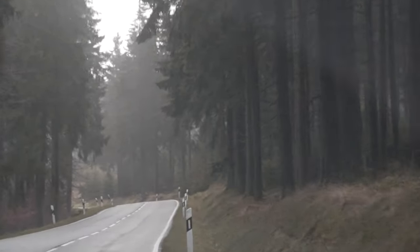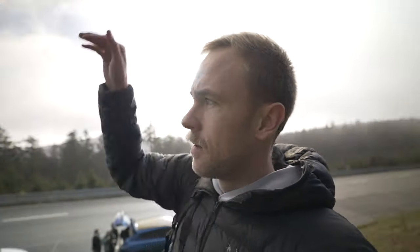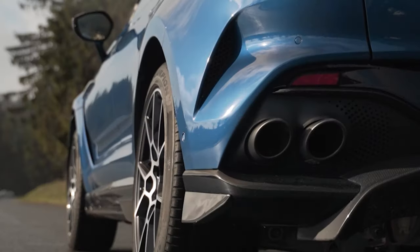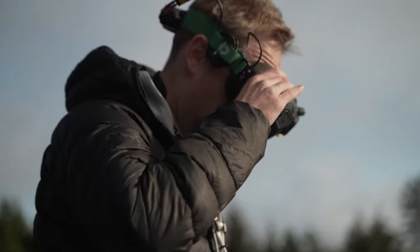As we got to the mountains we started to notice something — the scenery was incredible. It was the sickest forest ever. The plan was for Michael to post up and chase the car with his drone as it drove down the road. Meanwhile, Yannis and I decided to test the launch control of the car while Michael was setting up.